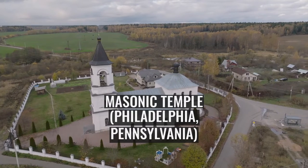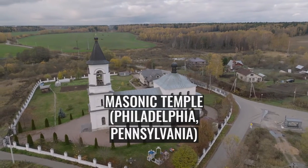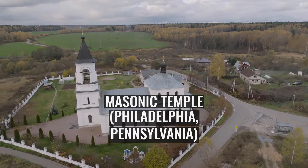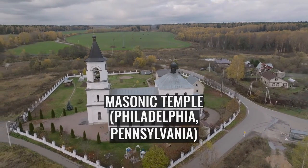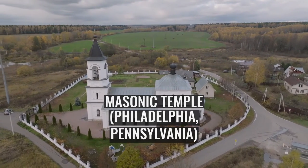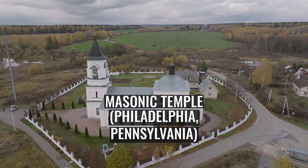Masonic Temple, Philadelphia, Pennsylvania. The Masonic Temple is a historic Masonic building in Philadelphia. Located at 1 North Broad Street, directly across from Philadelphia City Hall, it serves as the headquarters of the Grand Lodge of Pennsylvania, free and accepted masons.